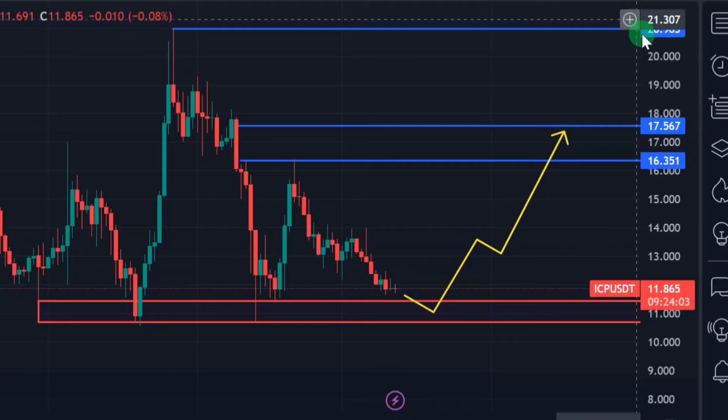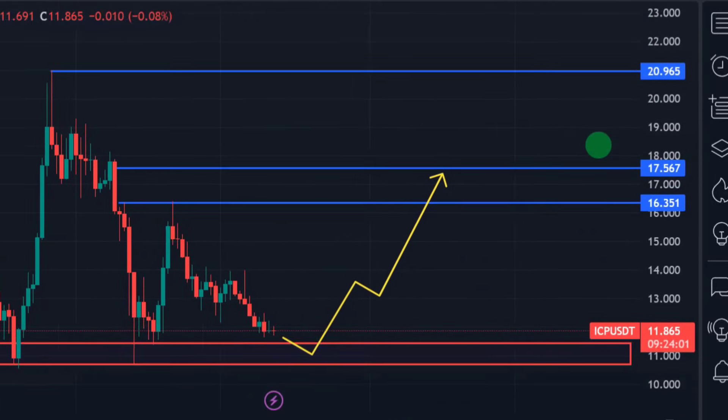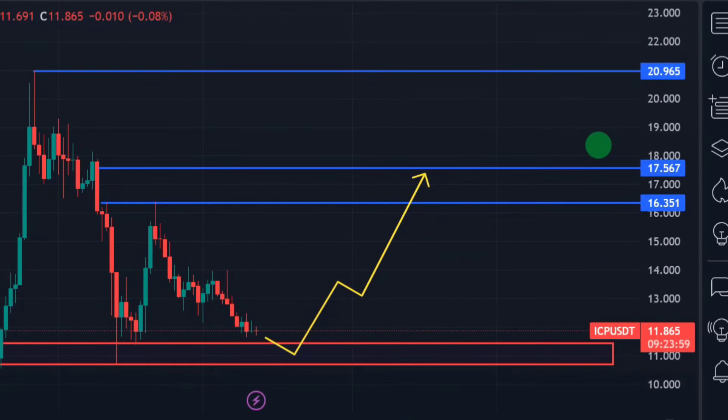The price targets I gave are short-term. In the long run, ICP can get to $100 or even $200. You just have to be a smart investor — know when to sell, know when to exit, know when to take profit, and don't get greedy.